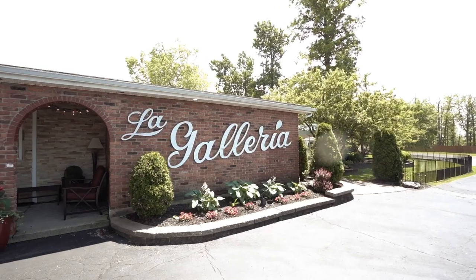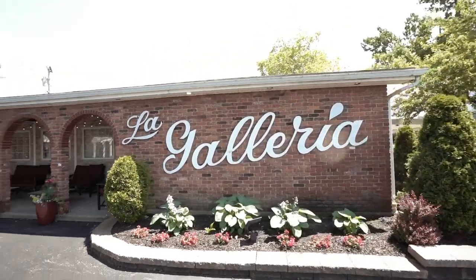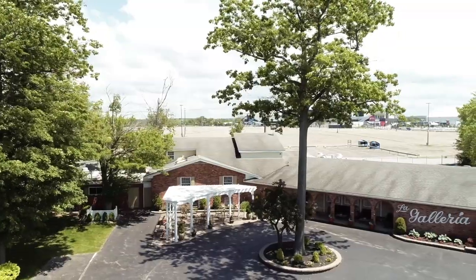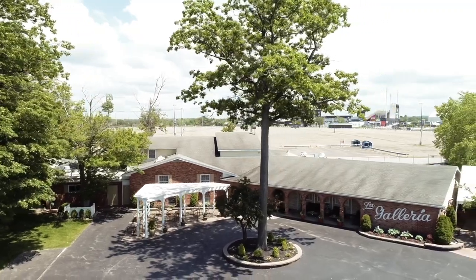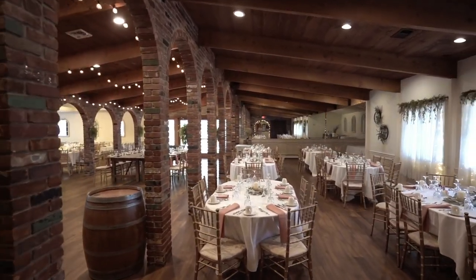I'm sitting here with Gabriela from La Galleria. We're in Orchard Park — nice to meet you as well. I don't even know, I've been here before but I'm not sure if you were there at that wedding. It's possible, I've been here a long time, so maybe we've met before. I've shot a wedding here — it's a beautiful space.